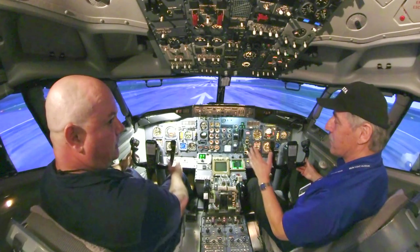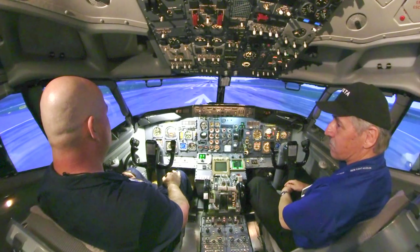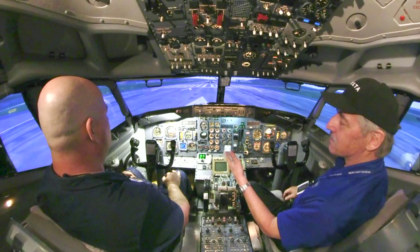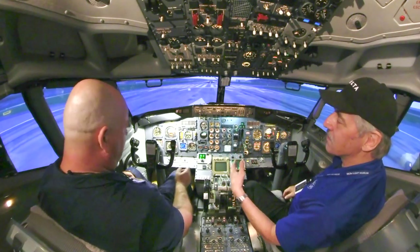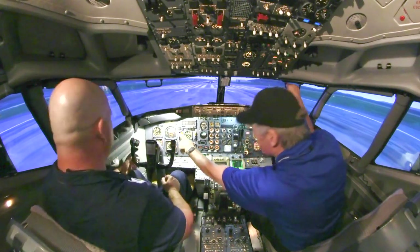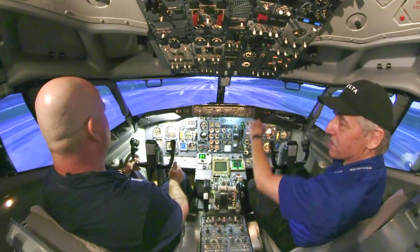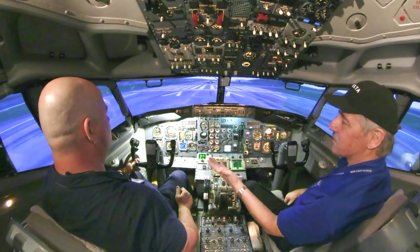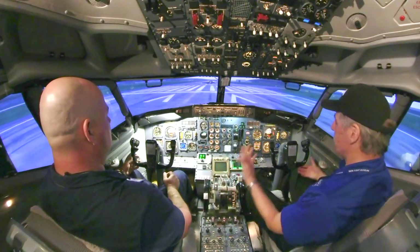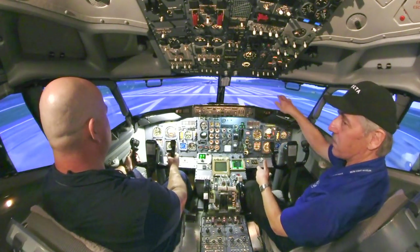On the ground, this doesn't steer — you're going to steer with your feet. Left foot to go right. All your speed — we're going to rotate at about 130 knots. The speed indicator is right there, just like your speedometer. I'll call out 100 knots, and at 120 I'll say V1, and then rotate — so just pull it back, straight out and climb.